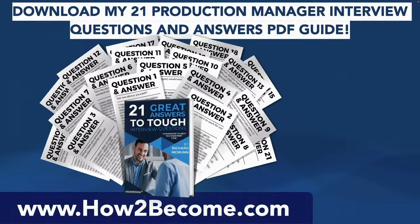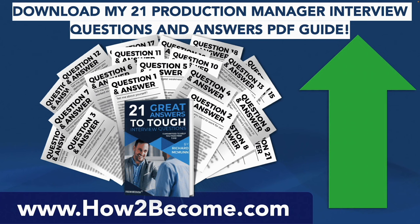The next thing to do, if you want to get the full list of 21 production manager interview questions and accelerate your learning even further to pass your interview at the first attempt, is to please click that link in the top right-hand corner. It will take you through to my website, howtobecome.com, where you can get all of these answers we just covered, plus a total of 21 brilliant responses to production manager interview questions. I've also given you three smart questions to ask at the end of your production manager interview on that page. It is a brilliant resource, guaranteed to help you prepare effectively and put you ahead of the competition.